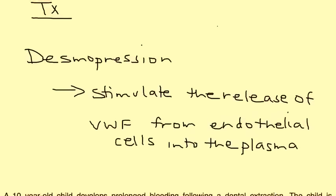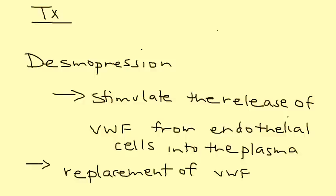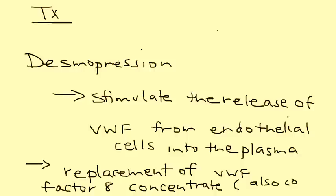Another way of treating Von Willebrand disease is replacement of Von Willebrand factor, given in the form of a concentrate known as a Factor VIII concentrate. As the name implies, it includes Factor VIII, but it also contains Von Willebrand factor.